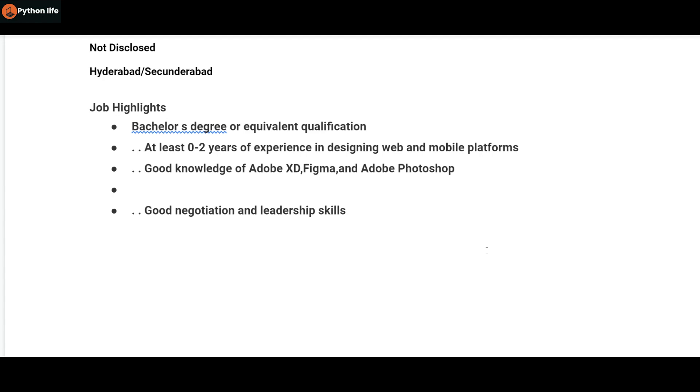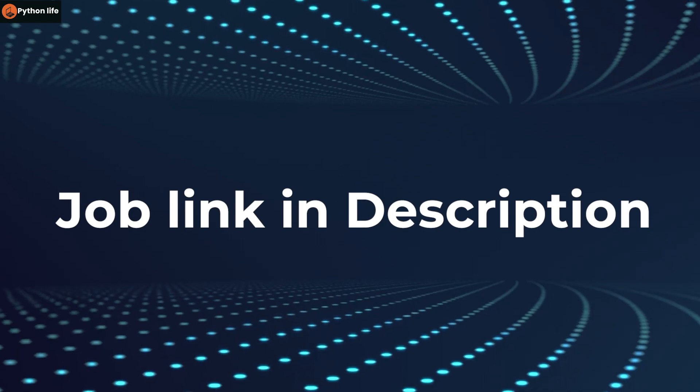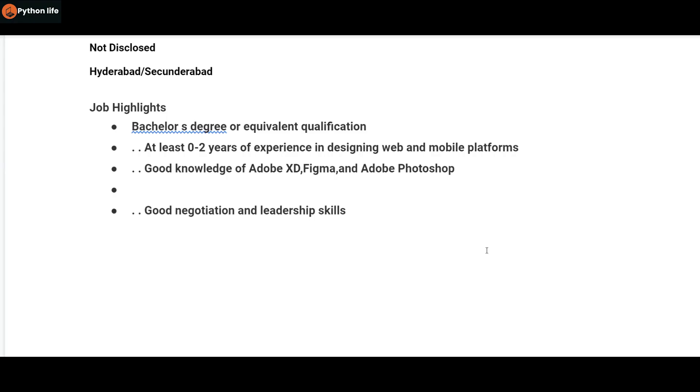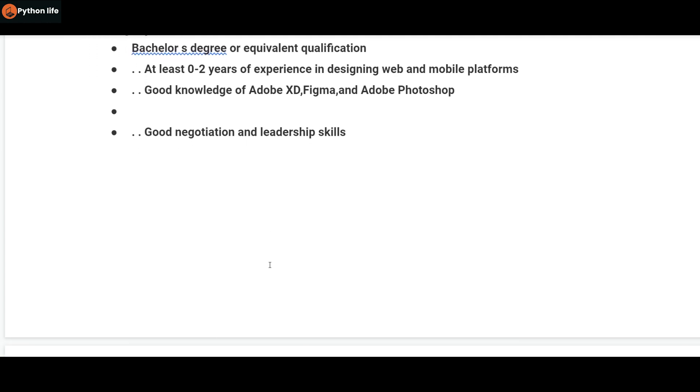In addition, include your projects in your resume — like mobile applications, user interfaces, and app interface designs where you can create in-depth details. For graphic design, you should have a resume. Good negotiation and leadership skills are also a plus.